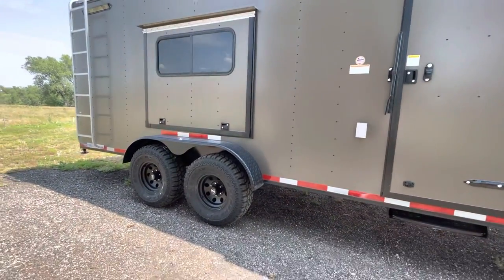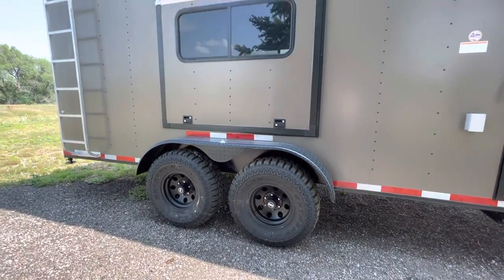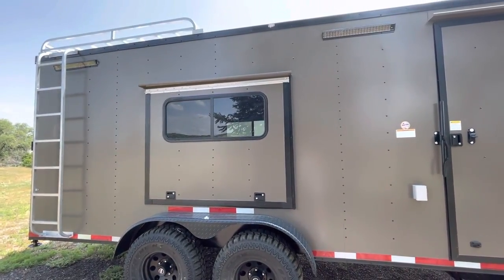Exterior GFI outlet, party lights off the side. You do have two 5,200-pound torsion axles, brakes on all four, 32-inch mud terrain tires, and black American Racing wheels.